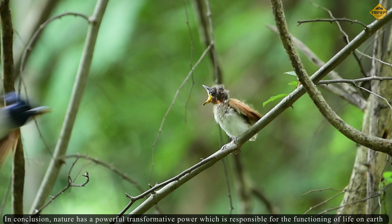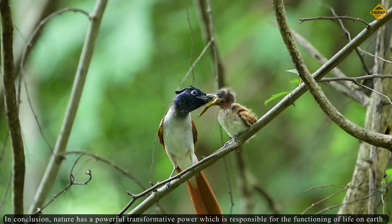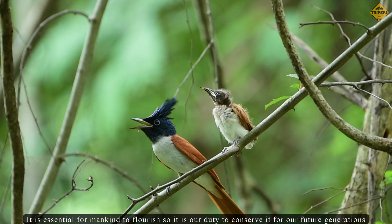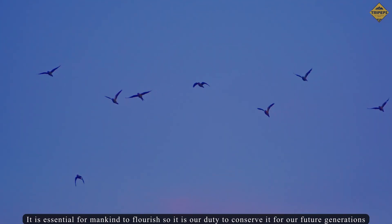In conclusion, nature has a powerful transformative power which is responsible for the functioning of life on earth. It is essential for mankind to flourish, so it is our duty to conserve it for our future generations.